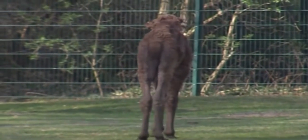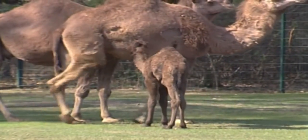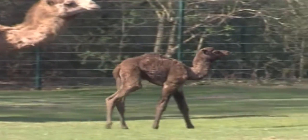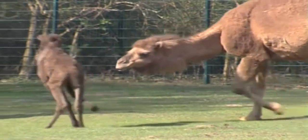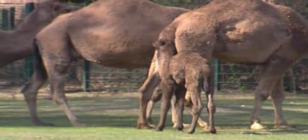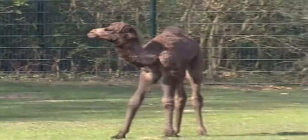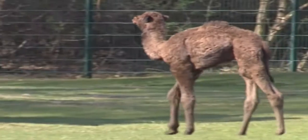Being a dromedary camel, Osira has one hump and is native to northern Africa and Arabia. The animals can grow to a height of two to three and a half metres, and during dry seasons can lose up to 27% of their body weight without dying of thirst, recovering that weight in just 10 minutes of drinking. The gestation period is between 365 and 440 days. Osira's birth was happily anticipated, as she was the last baby of the herd's old stallion, who later died.